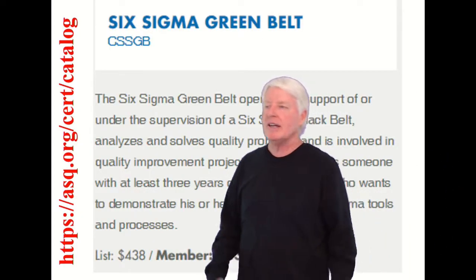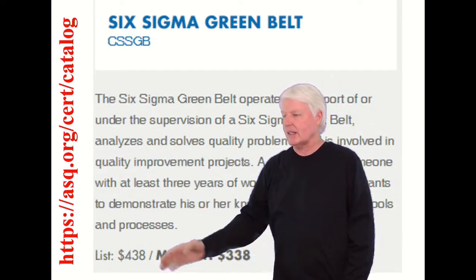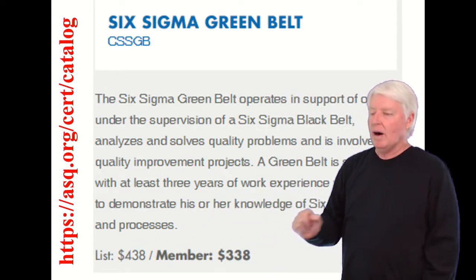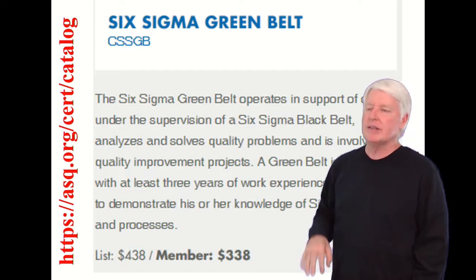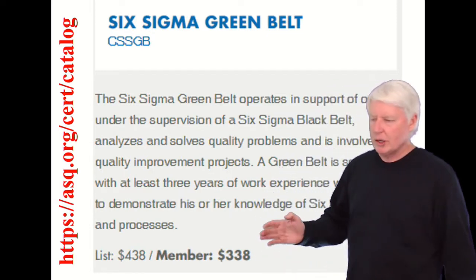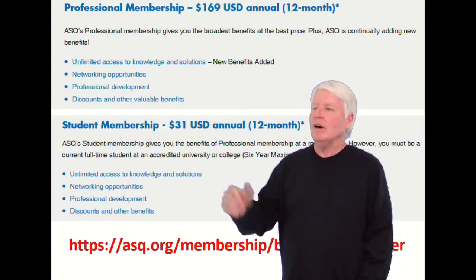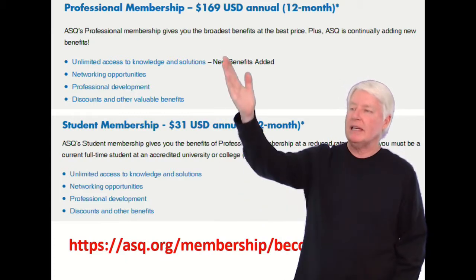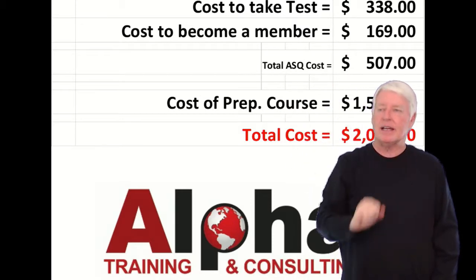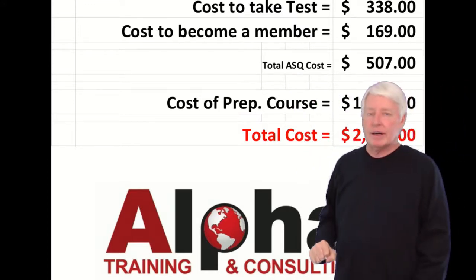It's a great certification. Yes, it does cost money, but it gives you a great return on your investment. So I went to the ASQ website — there's the page right there. If you're not a member, it costs $438. If you are a member, it costs $338. I encourage my students to get ASQ membership because it comes with a lot of good benefits. So in this analysis, membership costs $169. Cost to sit for the exam: $338. Cost to become a member: $169. Total ASQ cost: $507.